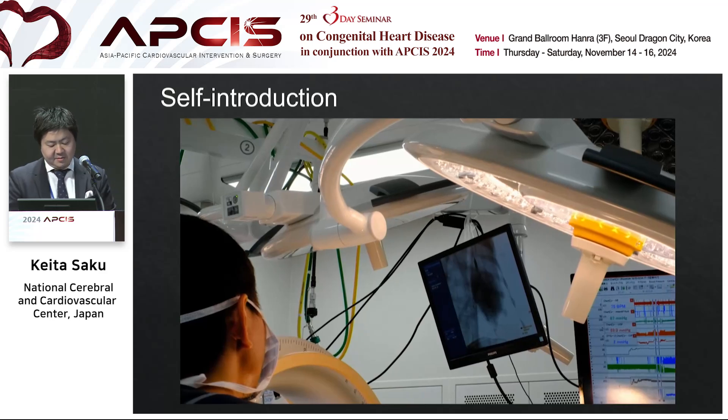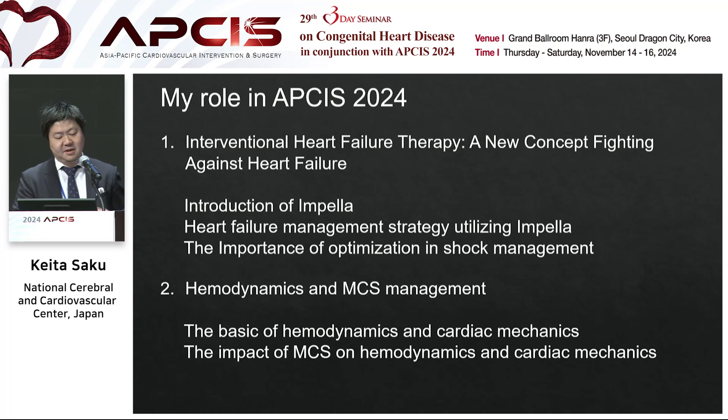Today I would like to talk about the Impella. I have two roles at EPSIS 2024. The first is this session on interventional heart failure therapy — I will introduce the Impella and heart failure management strategy using Impella, including the importance of optimization in cardiogenic shock. In the second session, I will show you the deeper field of hemodynamics and cardiac physiology.